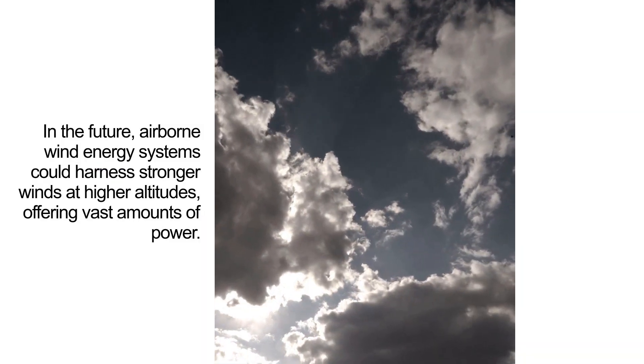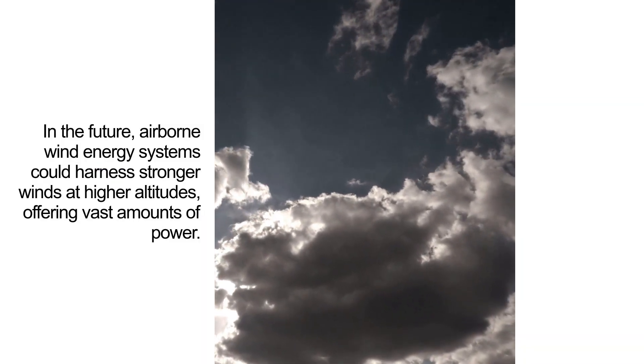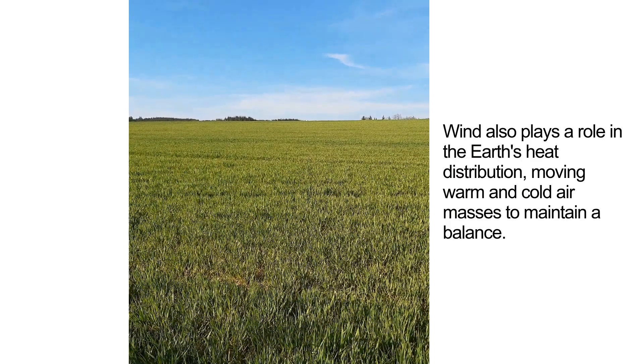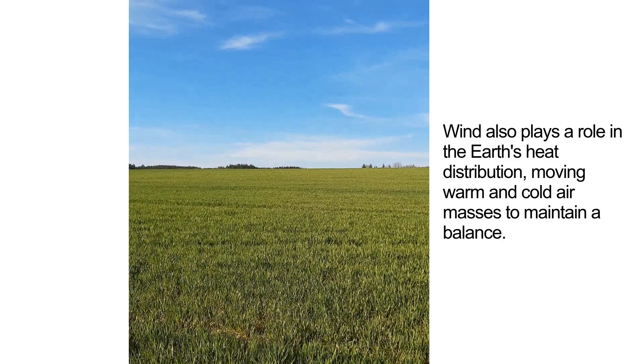In the future, airborne wind energy systems could harness stronger winds at higher altitudes, offering vast amounts of power. Wind also plays a role in the Earth's heat distribution, moving warm and cold air masses to maintain a balance.